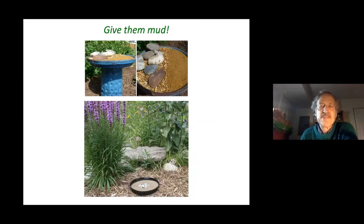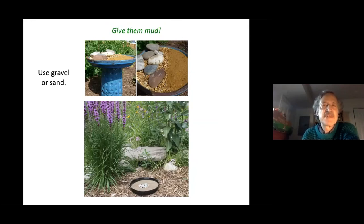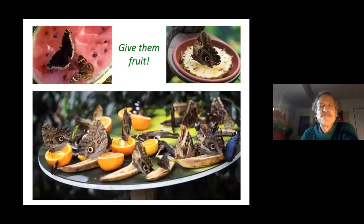You can give butterflies mud in a bird bath or flower pot saucer — embedding it in the ground keeps it moist longer. Use gravel or sand, preferably beach sand because it has the salts butterflies need, but you can also add salt or compost. Keep it moist. Give them fruit, and rotting fruit is even better as far as the butterfly is concerned.